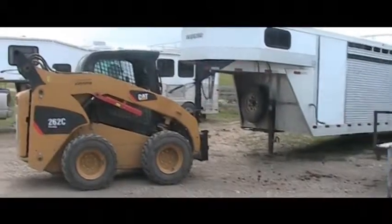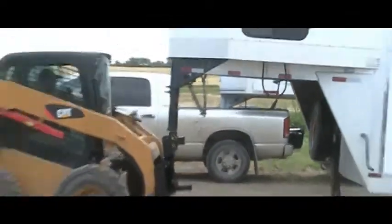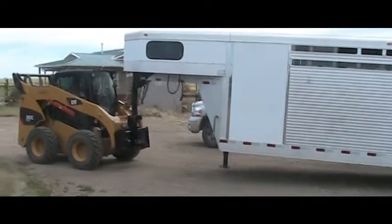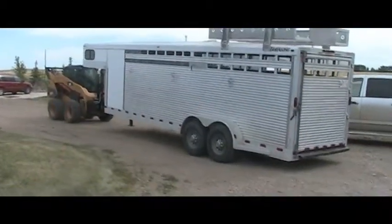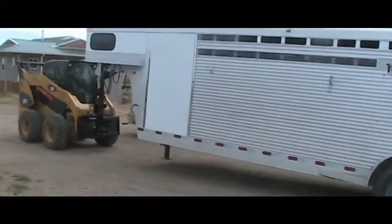The Conterra Universal Trailer Hitch Adapter enables your skid steer to pick up any gooseneck with a 5/16 inch ball or kingpin, as well as any bumper hitch trailers with a standard receiver, or a pintle hitch trailer. This attachment makes it easy to park, reposition, and maneuver trailers around your yard.